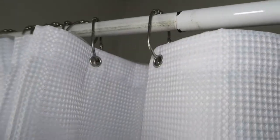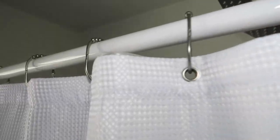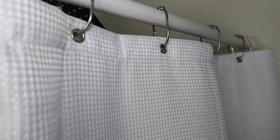Everything is working very well. I hope this video helps you with your buying decision. If you're looking for a new shower curtain and curtain hangers, these are great products — I'll link them in the description.